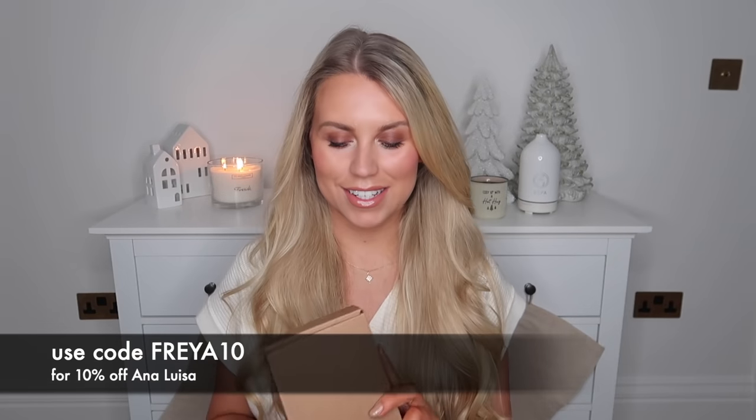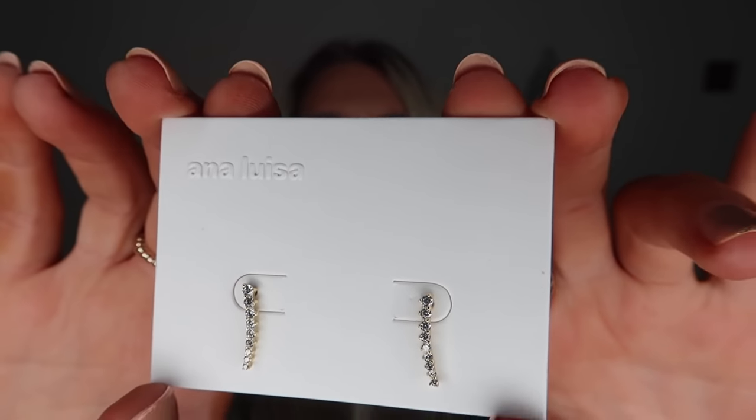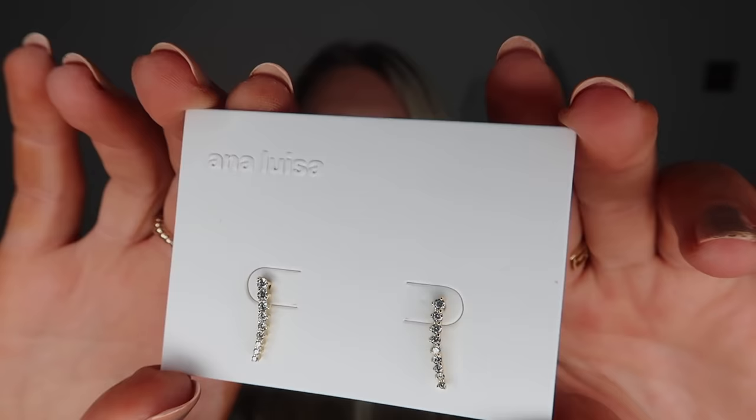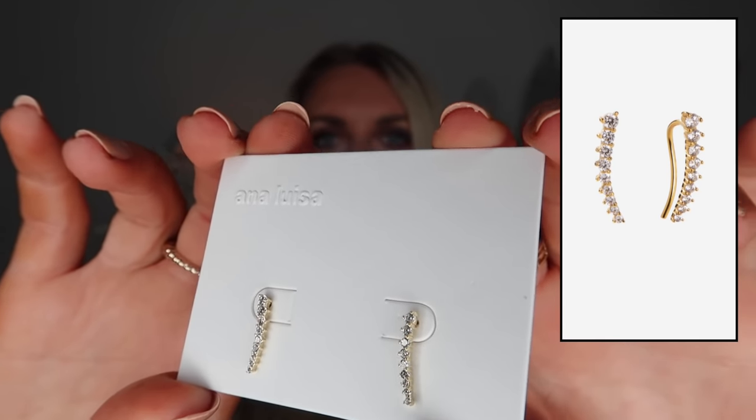I have some new pieces which I wanted to include within today's video. We have some earrings — I love these ones so much. They're actually like a climber; they kind of have a bit of a diamante bit to them. These are called the Marley Huggy Earrings. They kind of climb up your ear and the little bit of glitz and glam is perfect for the festive season. Prices start from around $39.